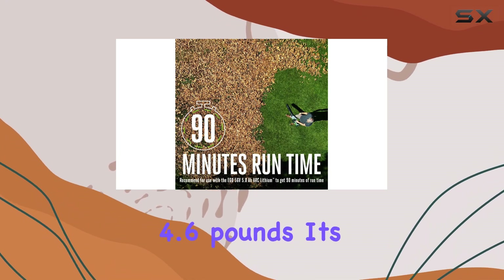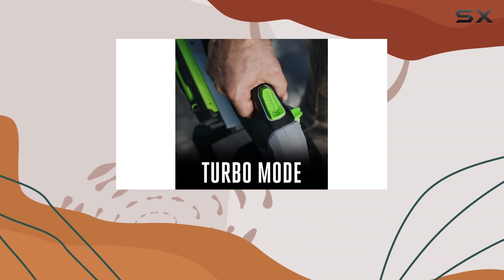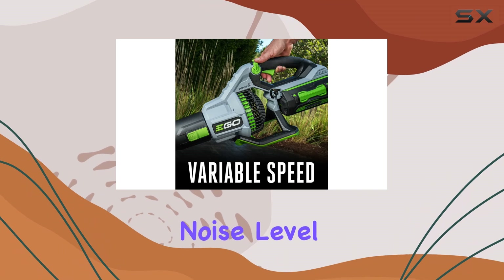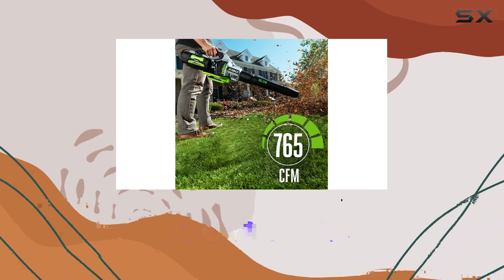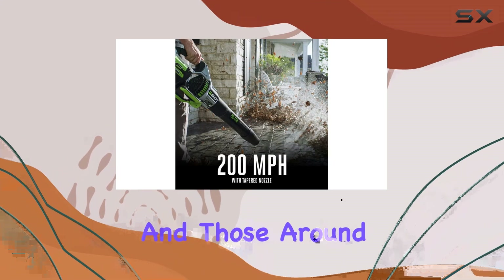At just 4.6 pounds, it's lightweight and easy to handle, reducing fatigue during extended use. One notable aspect is the relatively low noise level of 64 dB, which is significantly quieter than many other leaf blowers on the market, making it a more pleasant experience for both the user and those around them.